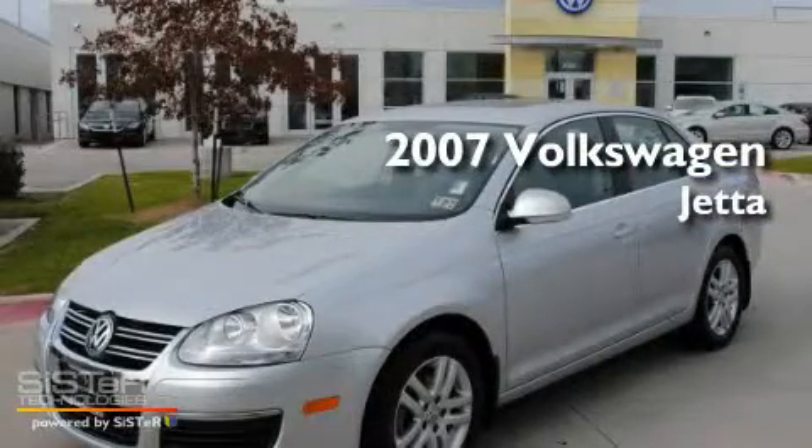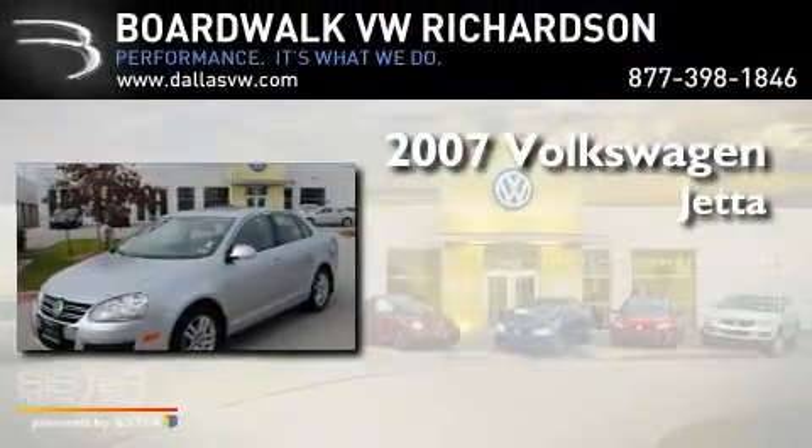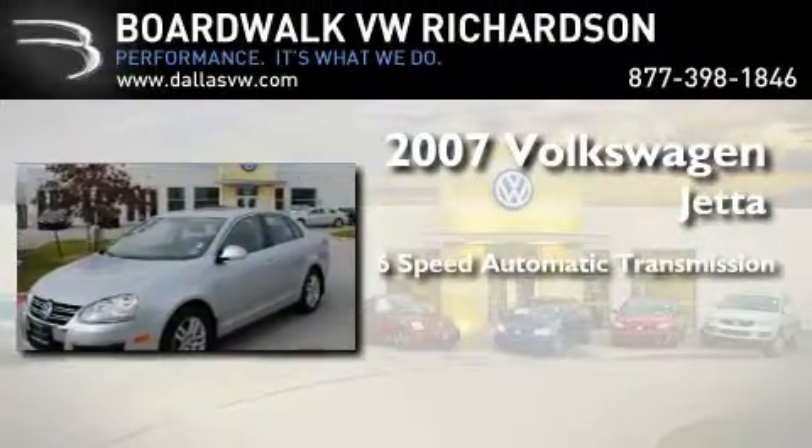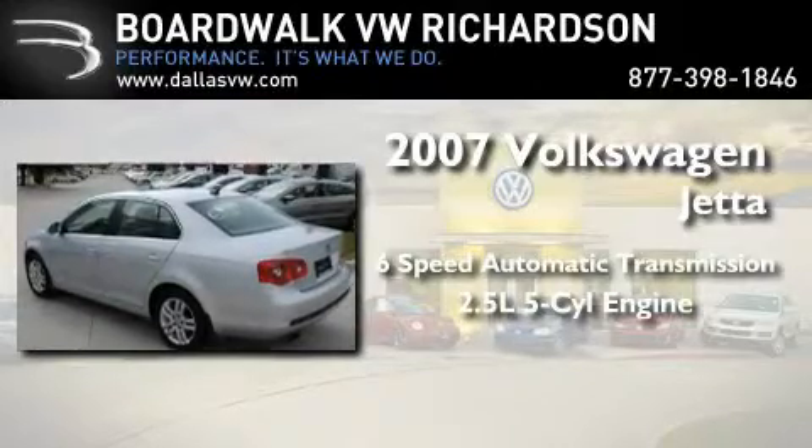This is a certified pre-owned 2007 Volkswagen Jetta. This four-door sedan has a six-speed automatic transmission and a 2.5-liter inline five-cylinder engine.